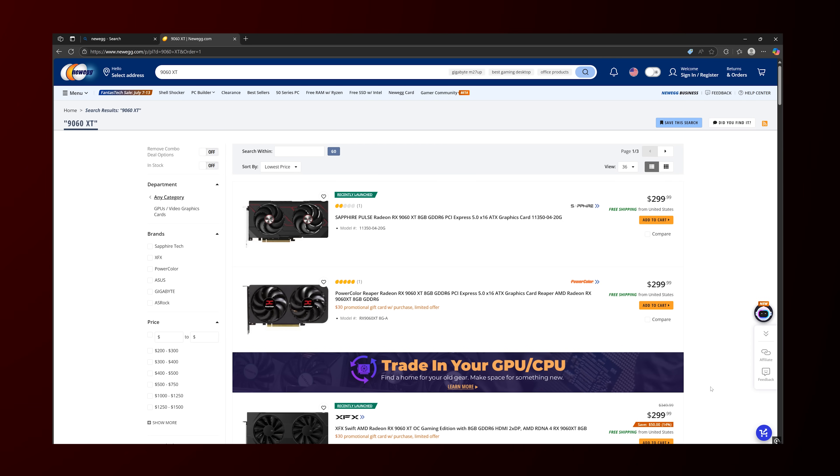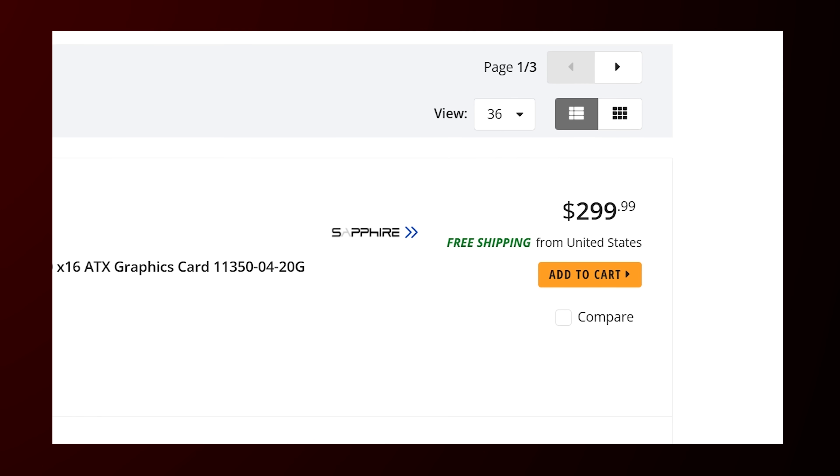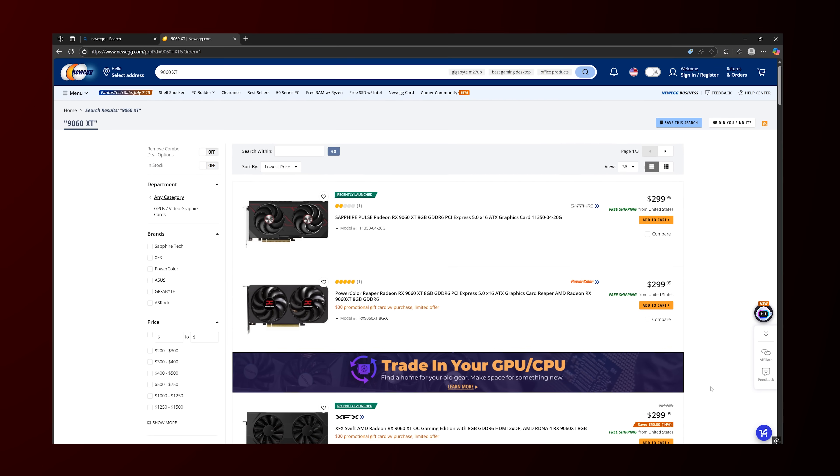This is the GPU I've been waiting for because it's actually good and actually available at MSRP. Take a look at my screen right now — the RX 9060 XT is not only available at its MSRP of $299.99, which is actually a pretty good price point, but there are quite a few models available. The RX 9060 XT 8GB — and yes, we will talk about the 16GB version too — this $300 card not only costs $300, it also has a $30 gift card available with purchase, which means it's effectively below MSRP.